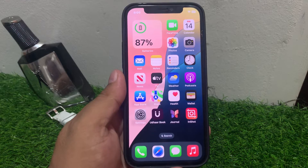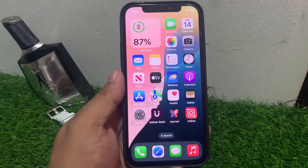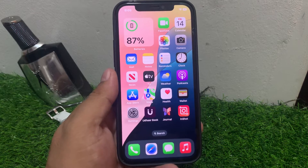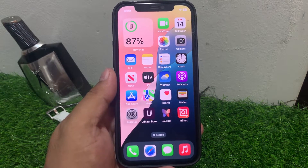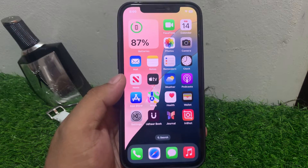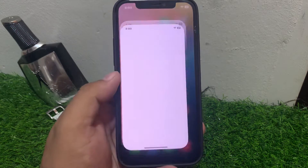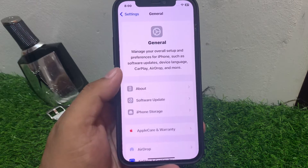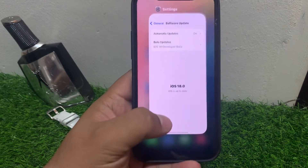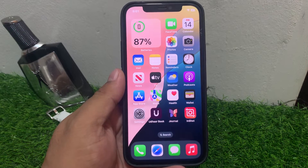If solution number four is not working, apply solution number five. Solution number five is check for a software update. Ensure your iPhone is running the latest version of iOS. If you are using a beta version, downgrade and upgrade your device to the official version to fix your problem. If an update is not available on beta, wait for the next update. Tap on Settings, tap on General, tap on Software Update. If an update is pending or available, install it and fix the App Store not working problem.